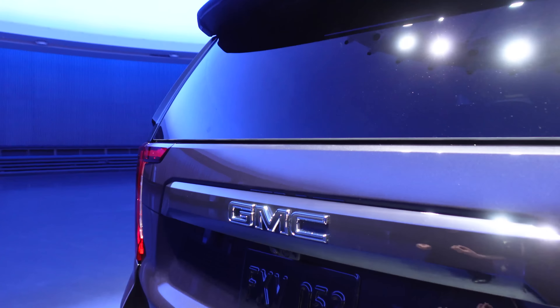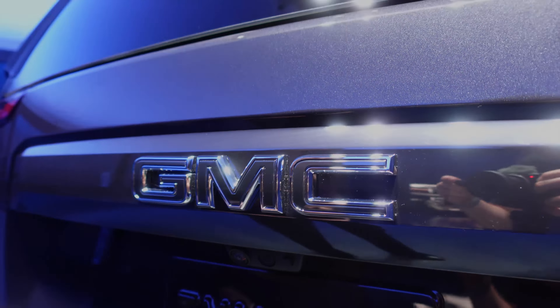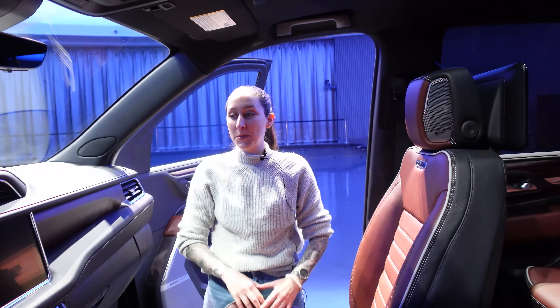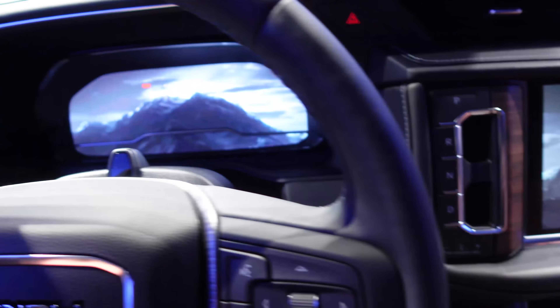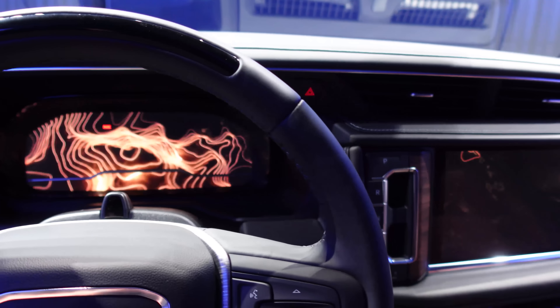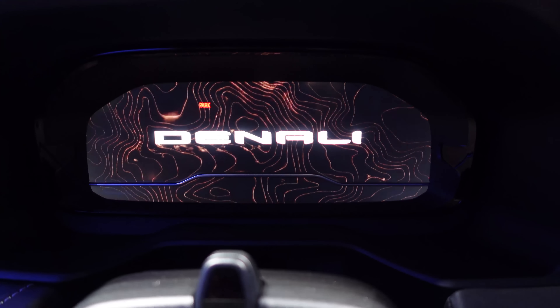What's really nice about the Vader finish is that because it's still chrome with a tint over it, it has that beautiful shine, sparkle, and reflectivity that you'd expect from chrome. I'm Hannah Dunbar, lead color and trim designer for GMC, and this is the Denali Ultimate exclusive interior for the new Yukon.